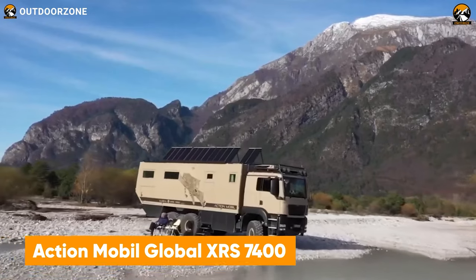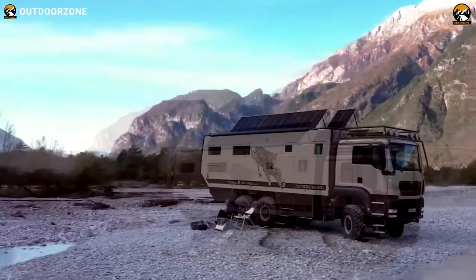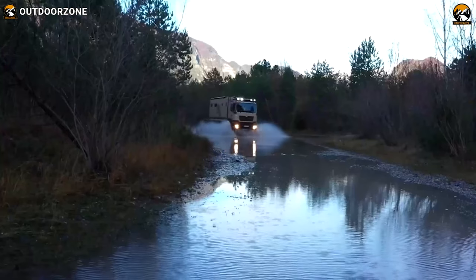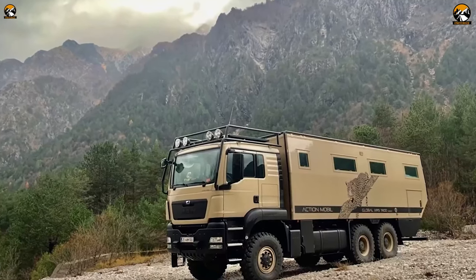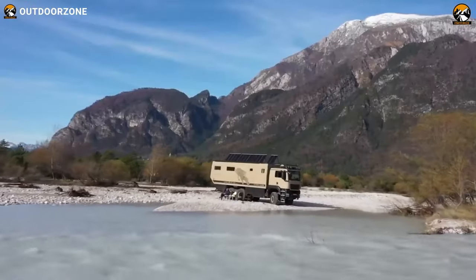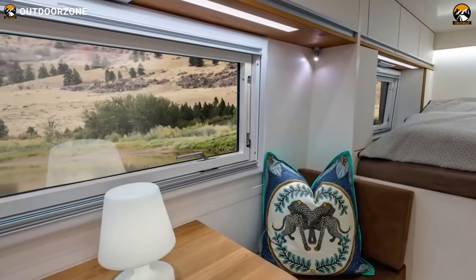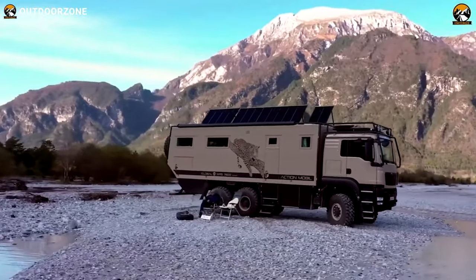Here's the Global XRS 7400 from ActionMobile, a German magnificence to crusade over the most challenging trails. Being one of the largest 6x6 models, this vehicle offers serious equipment and luxury to make anyone's journey more enjoyable. Based on a MAN TGS chassis, the Leopard utilizes its 630 horsepower and all-wheel drive pretty efficiently with differential locks on all axles. Even after such an effective performance upgrade, the XRS 7400 consumes noticeably less fuel to stretch out the expedition range. Its interior also showcases excellent works with grand design and equipment, and most importantly, it's equipped with well-capable solar panels to energize the adventure.